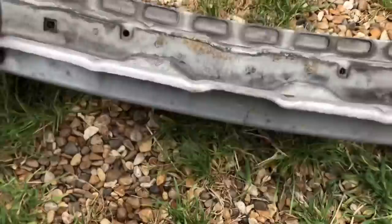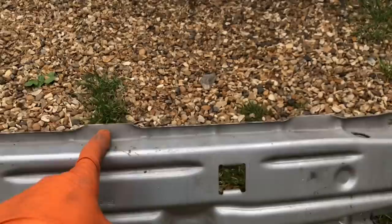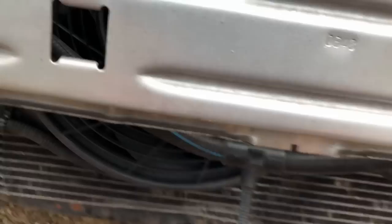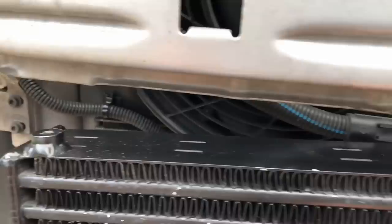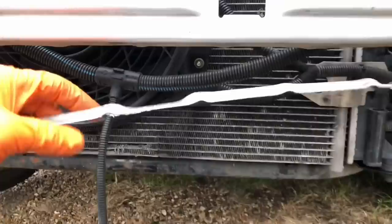To fit the intercooler we need to remove this trim along the bottom of the crash bar because it sits right tight and flush behind there. We're going to mount it central to the crash bar and drill two holes through the top to get it mounted nicely central. I've measured the center of the crash bar and then measured the intercooler width — it's 60 centimeters. So I'm going to cut 30 centimeters either side of this lip because the lip is in the way of the mounting points. I've just trimmed up the crash bar.